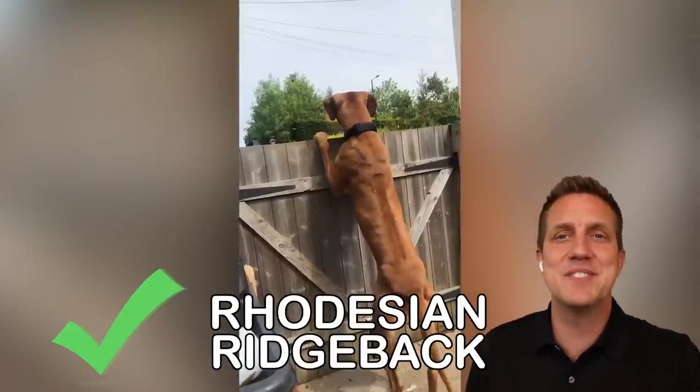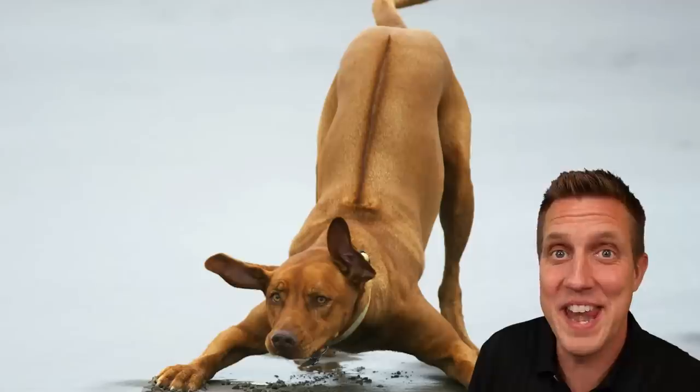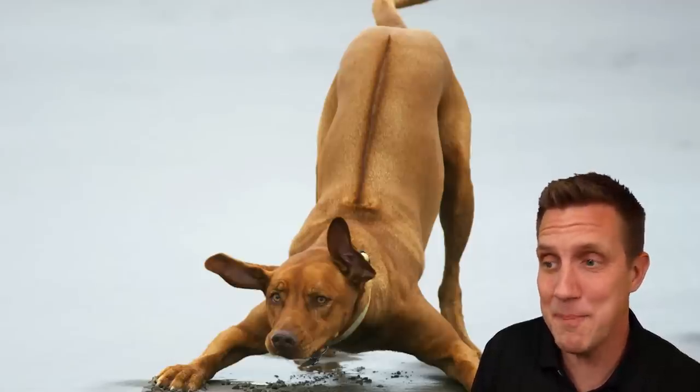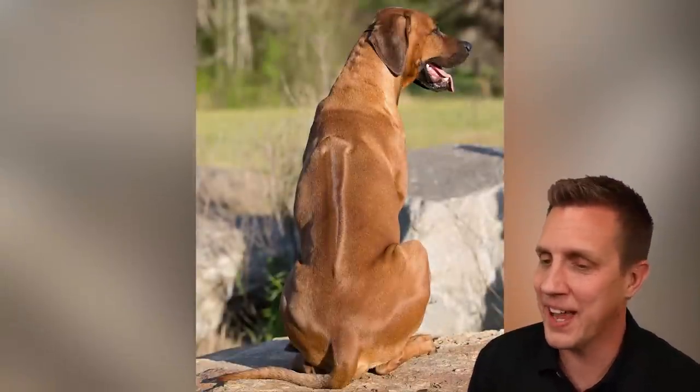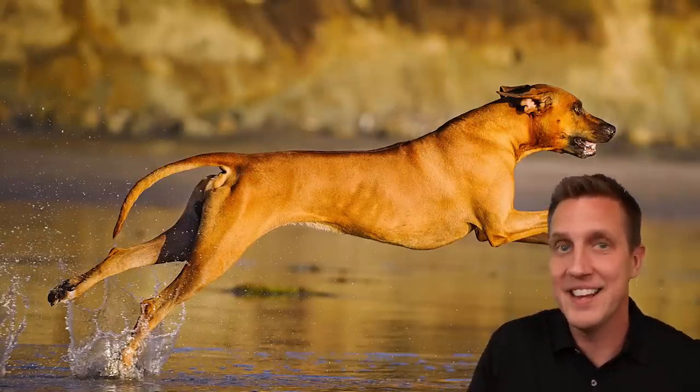Ridgeback. The coat gives it away so fast. I mean, hunters of lions — these dogs are phenomenal. They're really big, and their tail — look out. They will clean off a coffee table so fast with one swipe of that tail. It's so strong.